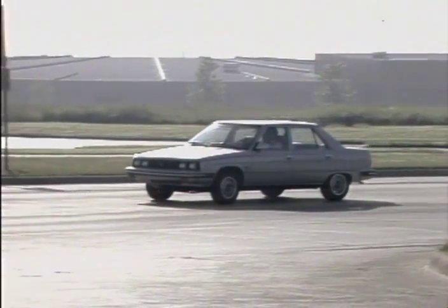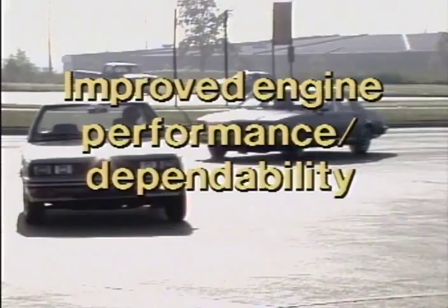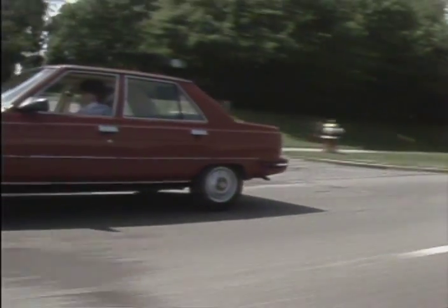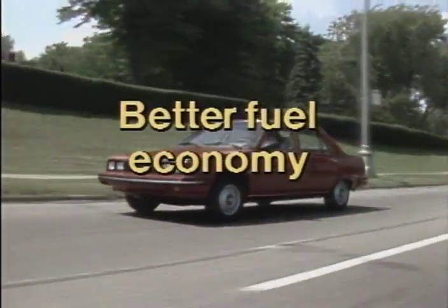Fuel injection also improves overall engine performance, which contributes to engine dependability and long life. Because of the precise distribution of the fuel-air mixture to each cylinder, you achieve better fuel economy.